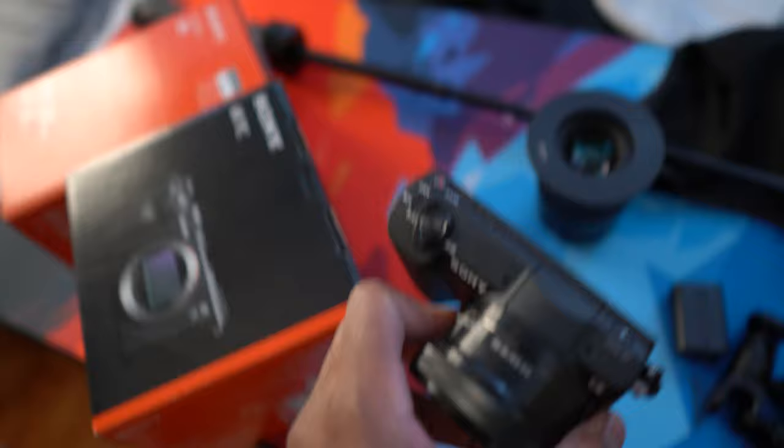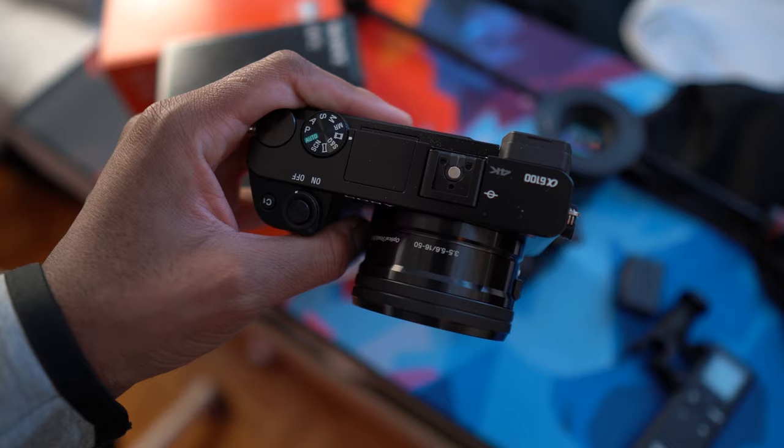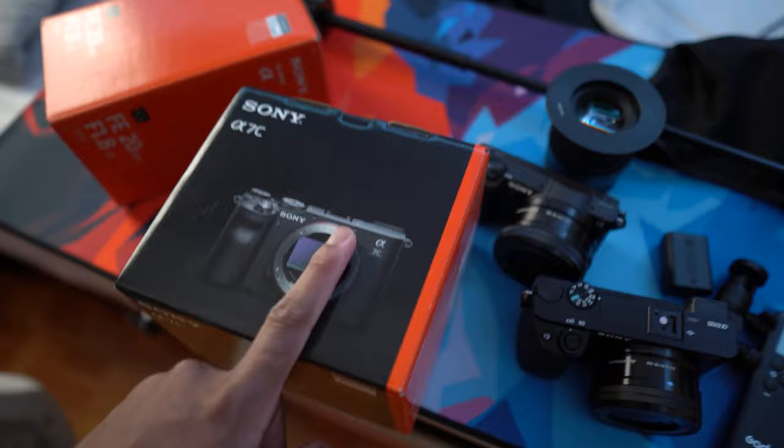I'm going to unbox the a7c and we're gonna see if there's a huge difference between the Sony a6400 and the a7c. Currently I will be having four cameras: the a5100, which I use for streaming; the a6100, my second camera; and now we've got the a7c and the a6400.